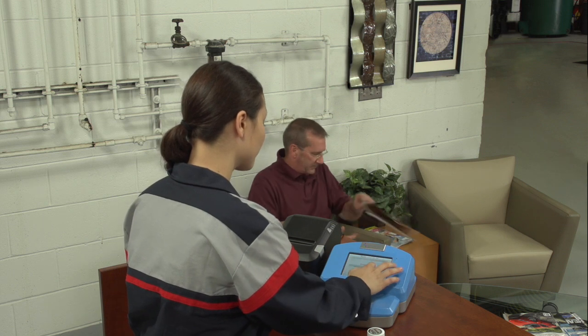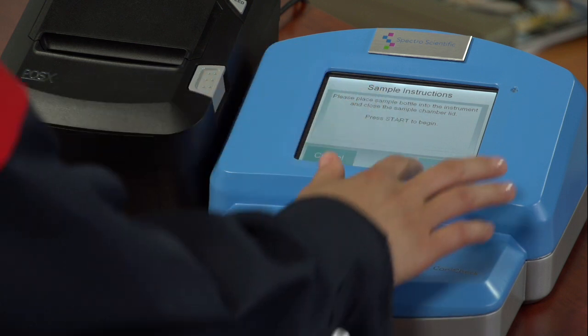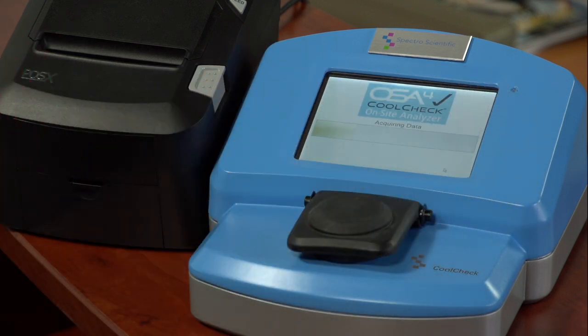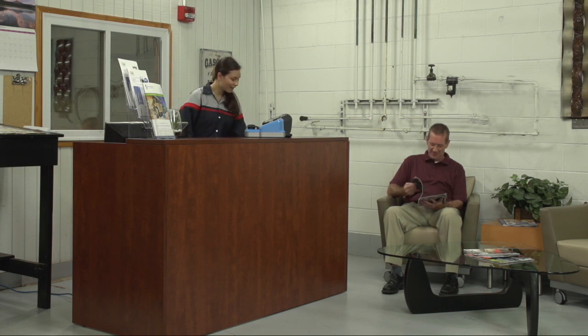CoolCheck delivers accurate, in-depth analyses of coolant and diesel exhaust fluid issues — reliable test results that lead to increased service and parts revenue for garages. And there's no need to pull mechanics off the floor. CoolCheck is so simple to use, it can be done at your counter.